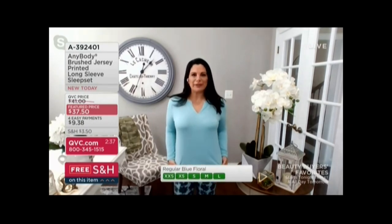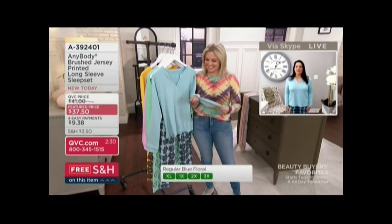My 14-year-old saw me just in the top before I had a chance to put the bottoms on, and she said, 'Oh, that's really pretty — where are you going?' I said it's actually a PJ set. It's so pretty, and the pants are just fun.